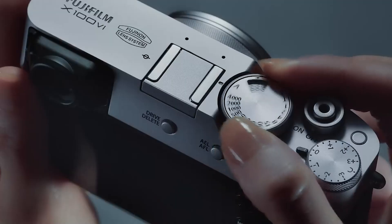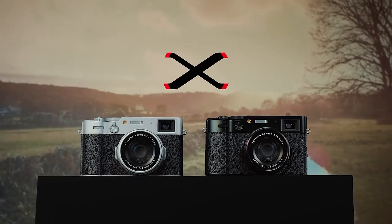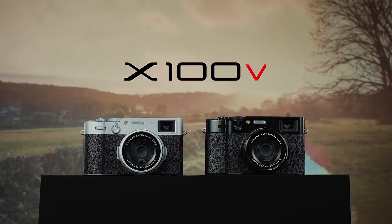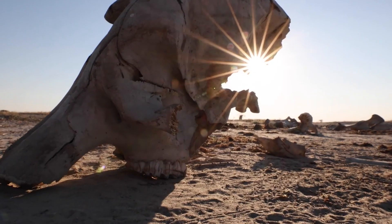We'll be reviewing five top contenders known for their image quality, portability, and versatility. By the end of this video, you'll have a clear idea of which compact camera suits your photography style best. Let's get started.